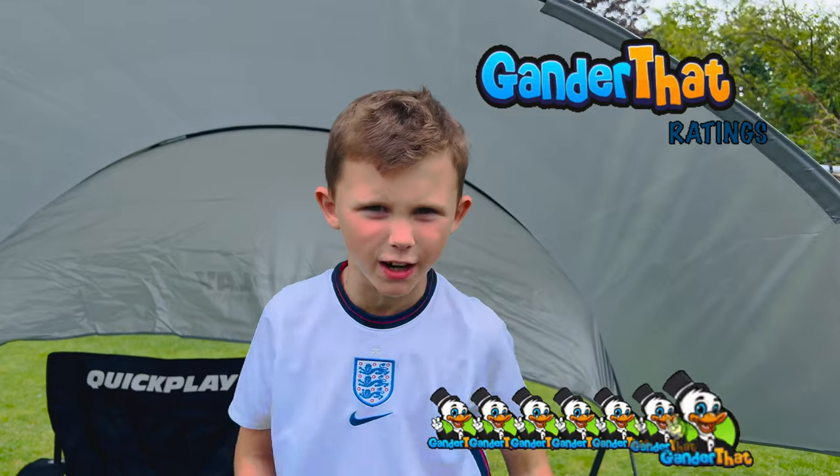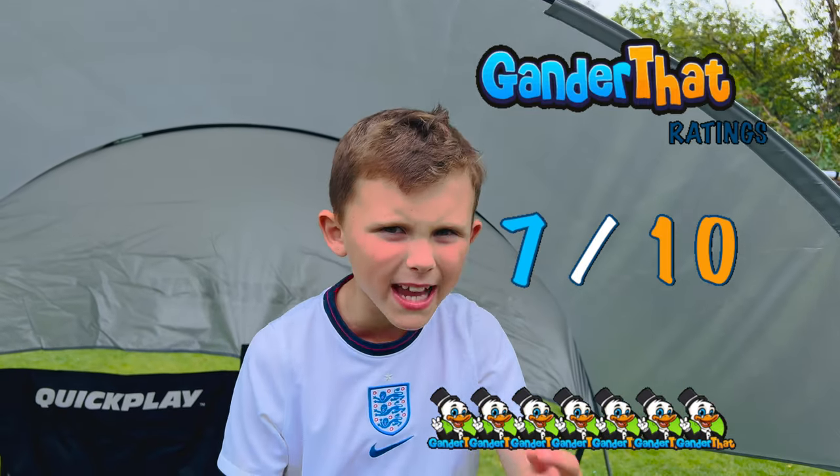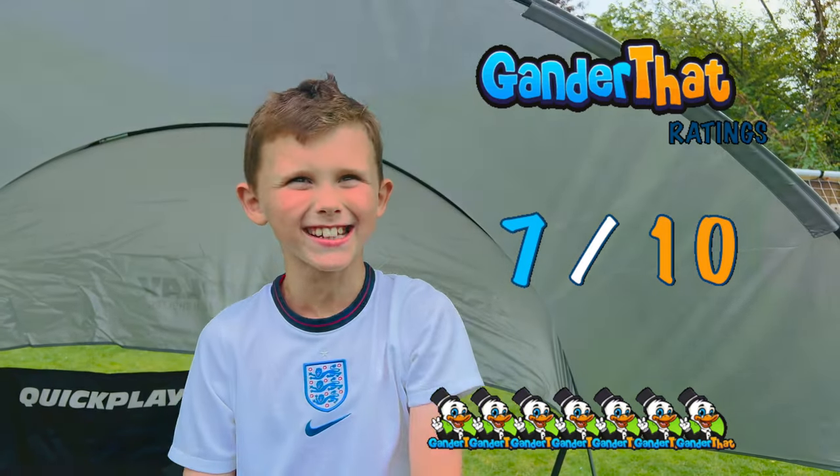So with all of that in mind, I've got to give that a rating. I think it'll be a 7 out of 10 — so it's not bad but it's not the greatest. Join us next time when we look at some more sporty kit. Remember to like and subscribe!